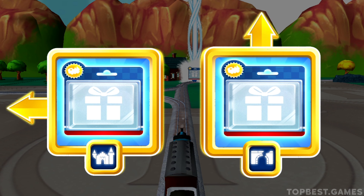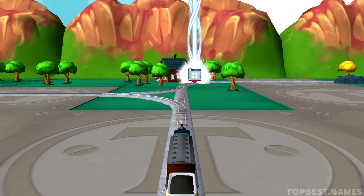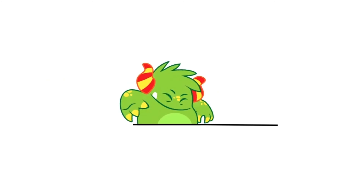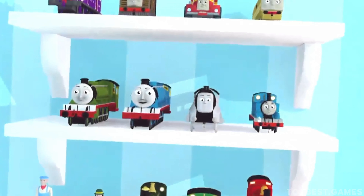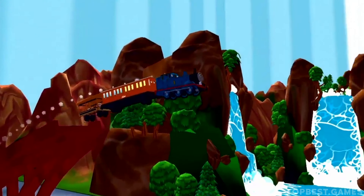Forward leads to Henry's tunnel. Left leads to the haunted castle. The haunted castle is just ahead.